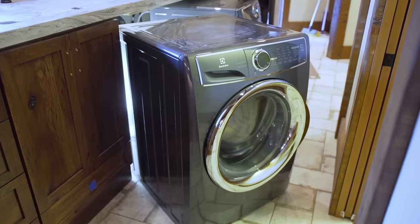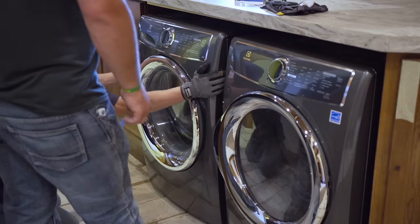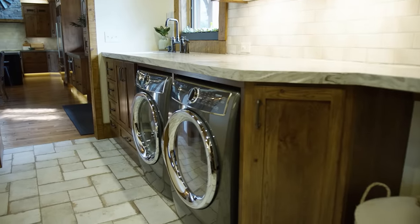The next day, the appliances are delivered. Golden Eagle's design department worked closely with the appliance supplier to ensure a perfect fit not only for the kitchen, but also the laundry appliances.